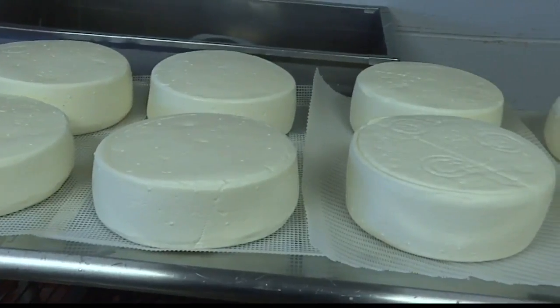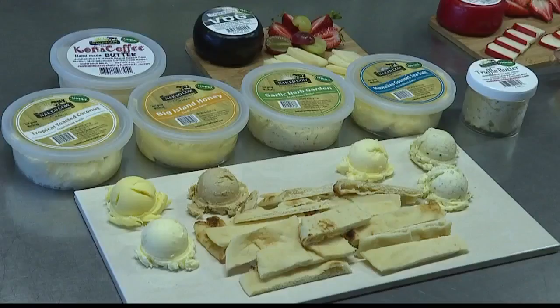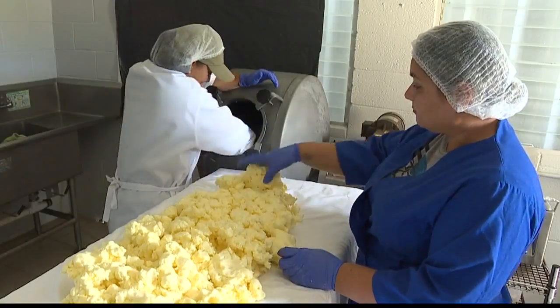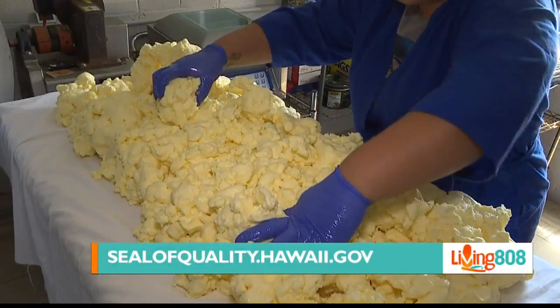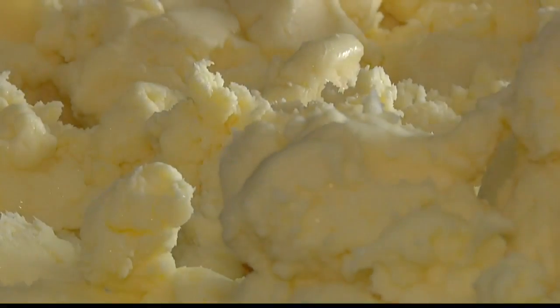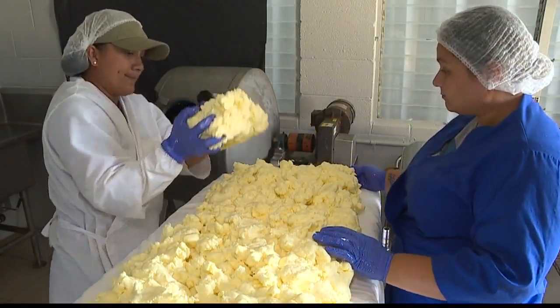What kind of hurdles do you go through as a Hawaii farmer and business? We have high manufacturing costs, high costs for containers and labels. Everything is hand done, so that takes more effort and time. They do it all by hand — mix it by hand and package it by hand — which takes quite a bit of time and skill.